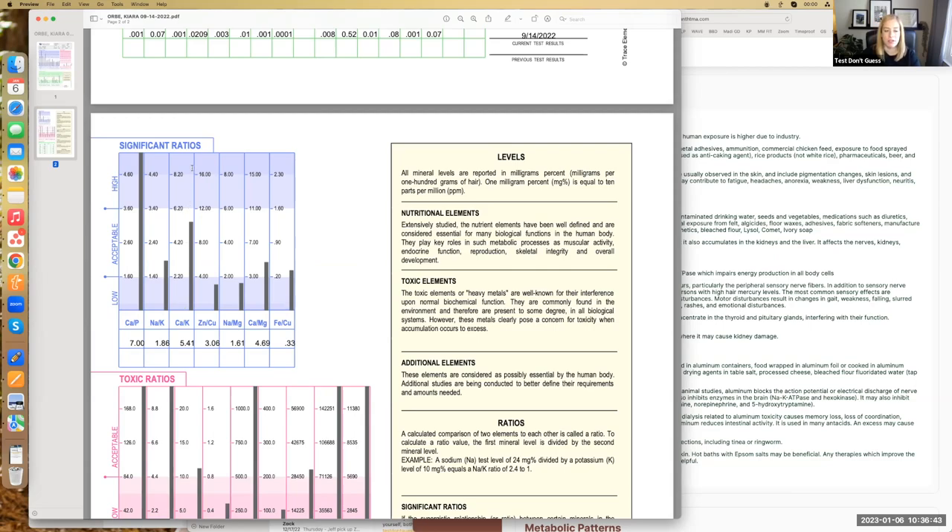We never say we're diagnosing hypothyroidism or anything like that, but the symptoms correlate very well because of calcium and potassium's relationship with the thyroid — specifically getting thyroid hormone into the cell and cell permeability. Yours is not super high; I tend to see people's really high. On previous tests has it been higher? Yes. Were you experiencing symptoms?